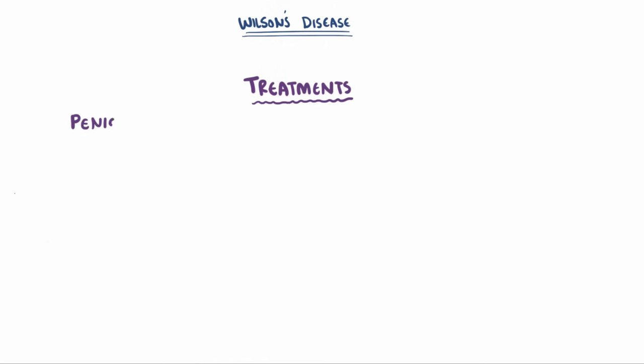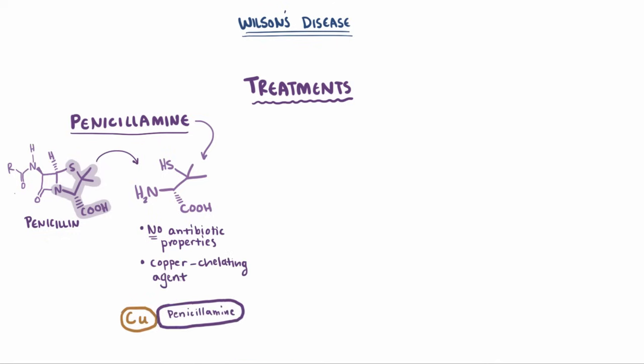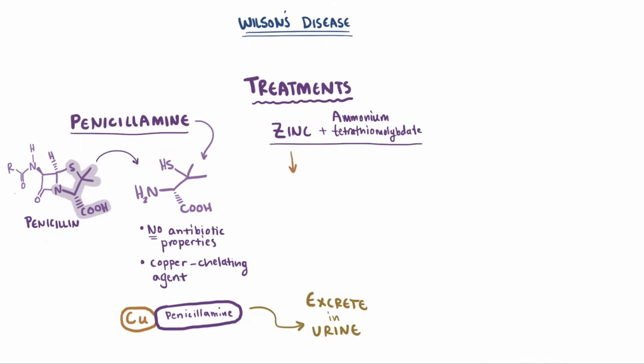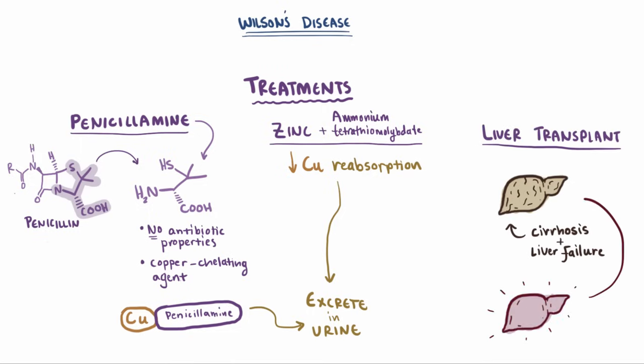As far as treatments go, penicillamine will usually be used for Wilson's disease. Penicillamine is an alpha amino acid metabolite of penicillin, but it doesn't share the same antibiotic properties. Instead, it's a copper chelating agent, meaning it binds to free copper in the serum and makes it easier to excrete. Patients can also be given zinc or ammonium tetrathiomolybdate, both of which reduce copper reabsorption in the urine and therefore increase the amount of copper that's ultimately excreted. Finally, if the liver has been damaged to the point of cirrhosis and liver failure, a liver transplant might be needed.